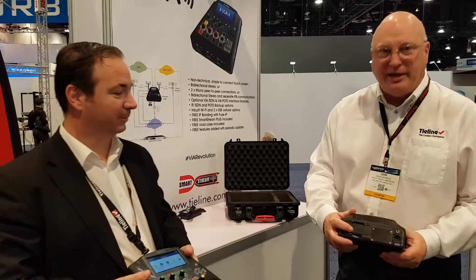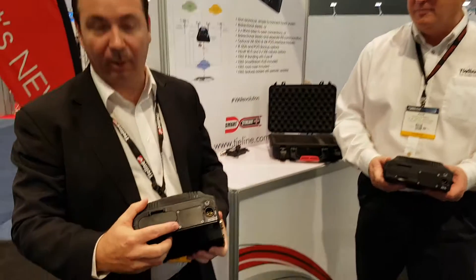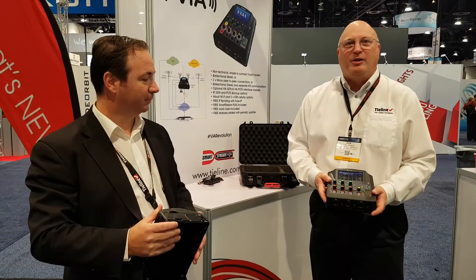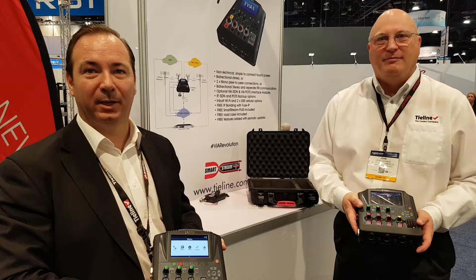We also have built-in Wi-Fi that supports A, B, G, and N networks, to expand your broadcast. Internal battery that can run up to 3 or 4 hours. The ability to add an optional POTS module or ISDN module. VIA Revolution from Tieline Technology, the codec company. Get one now.